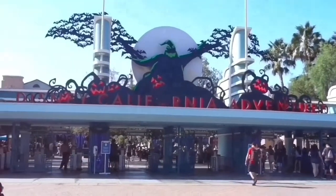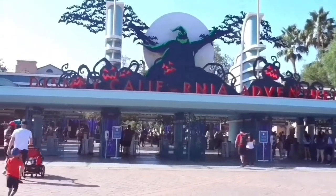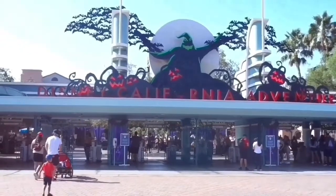Hey you guys, welcome back to our channel! We're here at Disneyland's California Adventures to check out the Avengers Campus. Let's check it out!